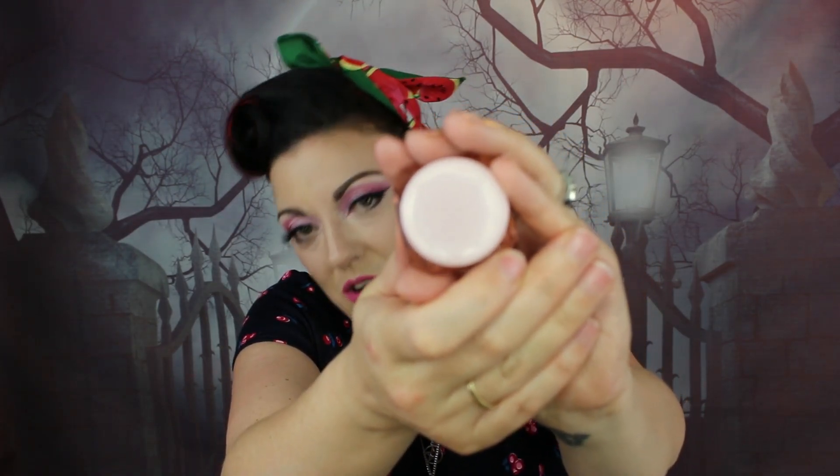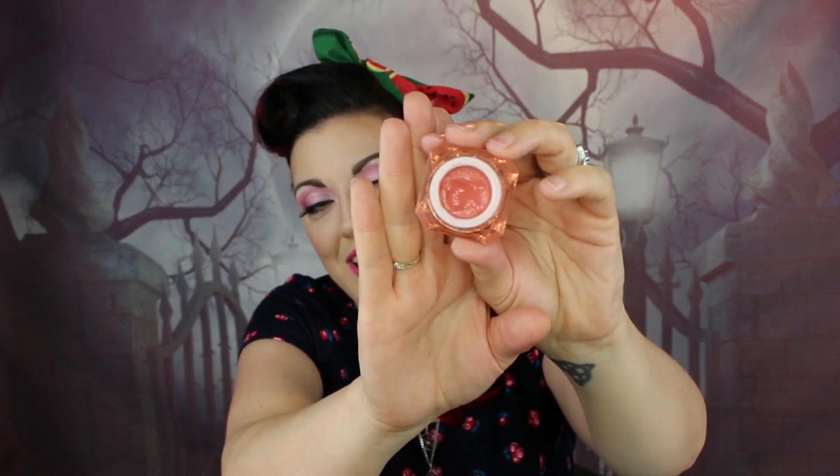Their lipsticks come in similar packaging — it's really pretty pink with Le Coup Cosmetics written on the front. Inside, their lipsticks smell amazing. This is the Peachy Keen one — it smells like absolute peach heaven. It's really nice, lasts really well — you can apply it and blot. It's just a really good product.